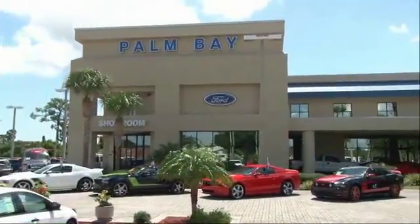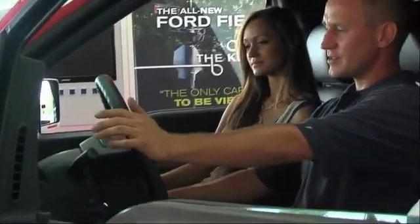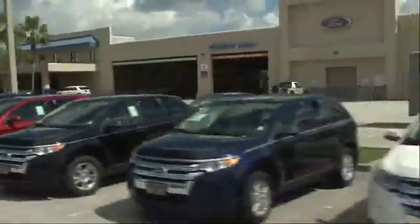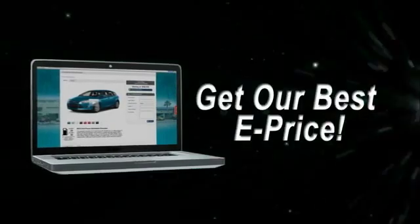Why buy from Palm Bay Ford? We treat you like family and offer the ultimate service after the sale that you just have to experience for yourself. It's car buying made simple with savings up to $9,000, or shop online and get our best e-price.